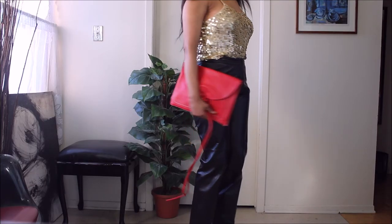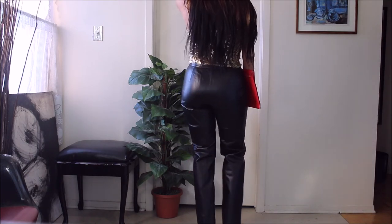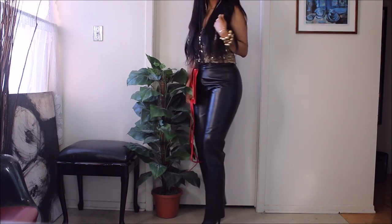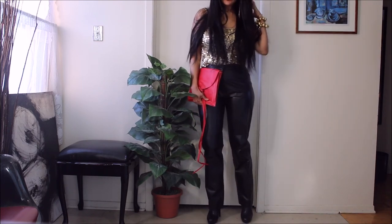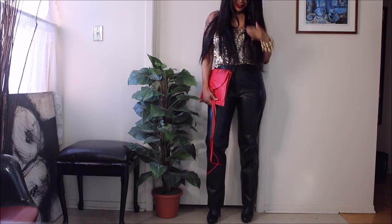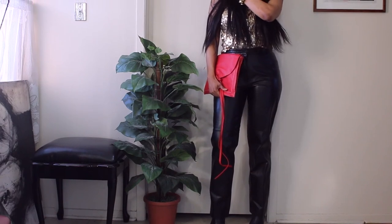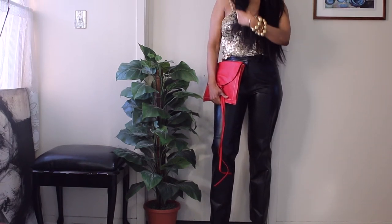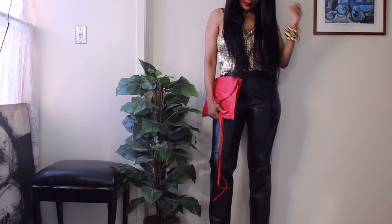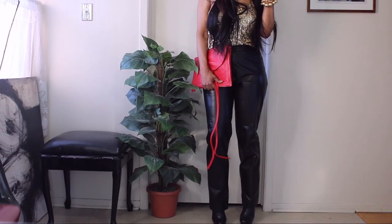The bracelet around my wrist — and I use that word 'bracelet' lightly — is essentially my necklace that I have wrapped several times around my wrist to create that bracelet, quote unquote. I think it works beautifully and really brings the outfit together. I really love this look.